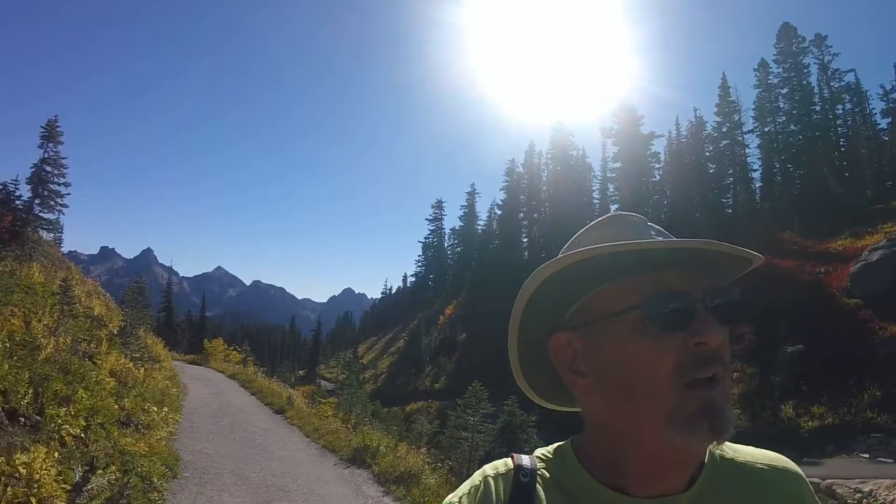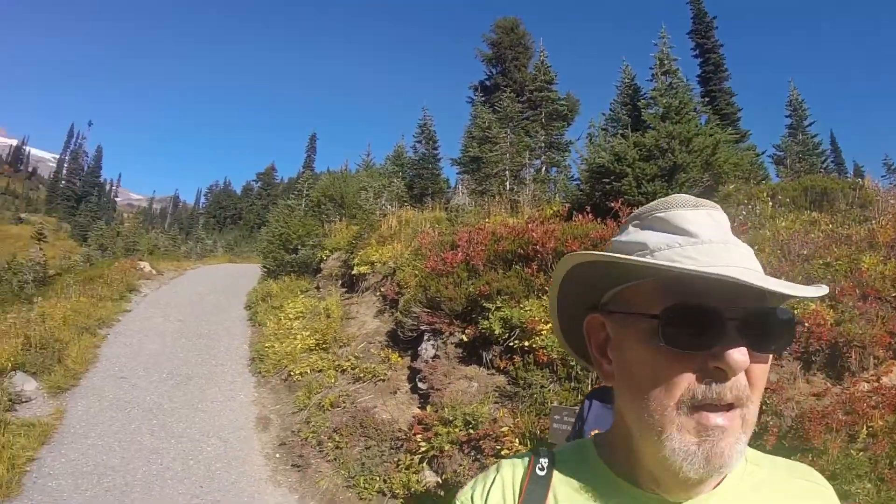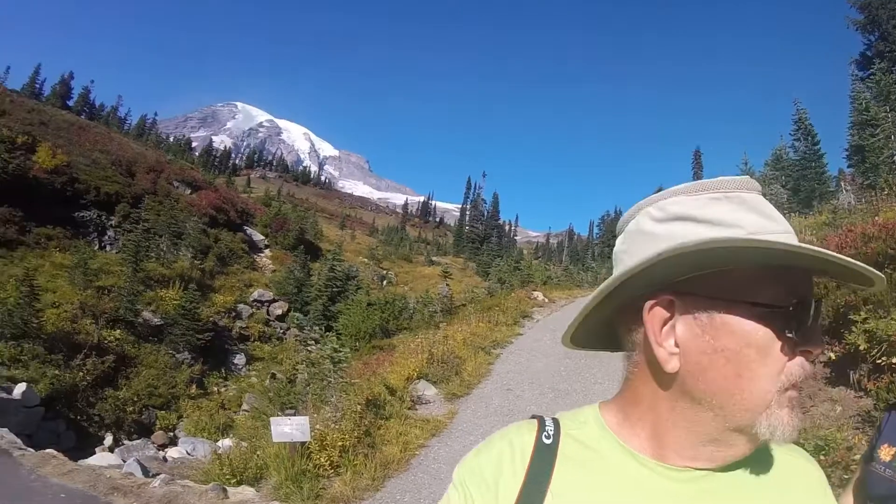Here we are on the trail to Mount Rainier — the waterfall trail, which is supposed to be the easiest one. As you can see we're huffing and puffing a little bit as we go up the trail. You can see Mount Rainier to our back — I'm going to spin around so you get a sense of the whole trail, what we've come up, and the landscape. Mount Rainier is behind us and we're heading up to Glacier Vista. That's our final destination — we'll let you know if we make it.